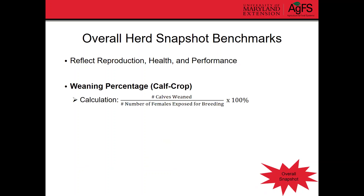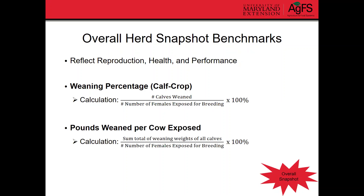The first one is weaning percentage or calf crop — that's the number of calves weaned divided by the number of females exposed for breeding. That gives you an idea of how many calves you're actually getting out of your cow herd. And then lastly, pounds of calf weaned per cow exposed: take the sum total of all weaning weights, divide by the number of females exposed for breeding, and multiply by 100%. Because at the end of the day, we're selling calves based on their weight, so this last measurement can be really informative.